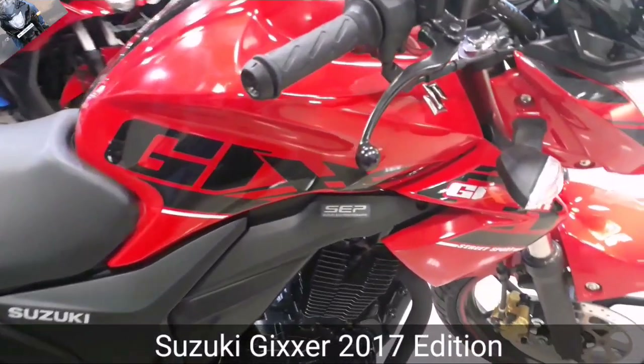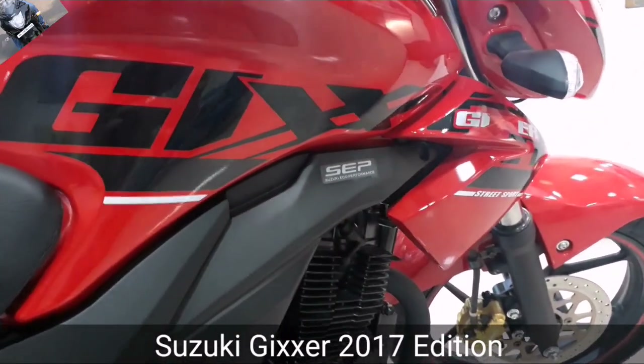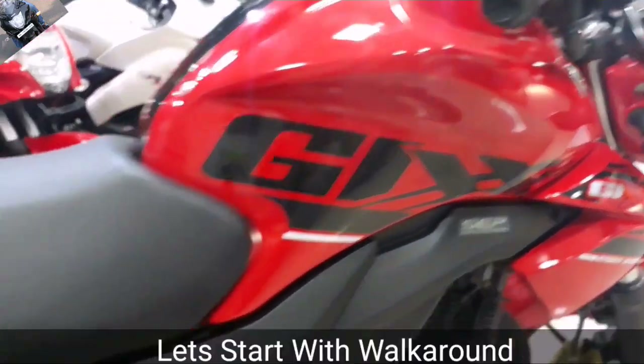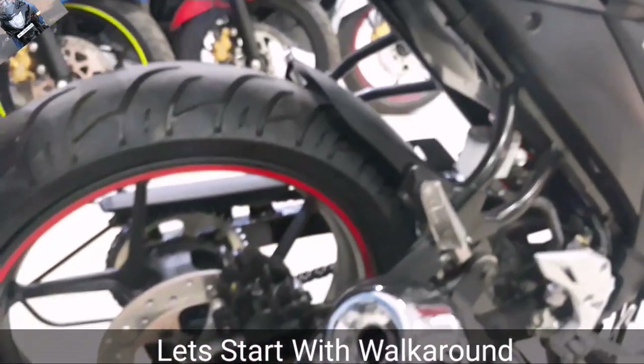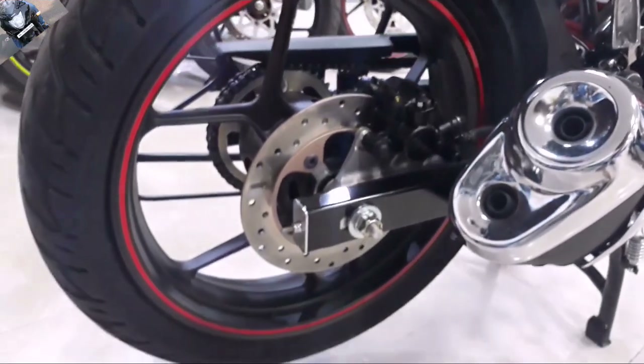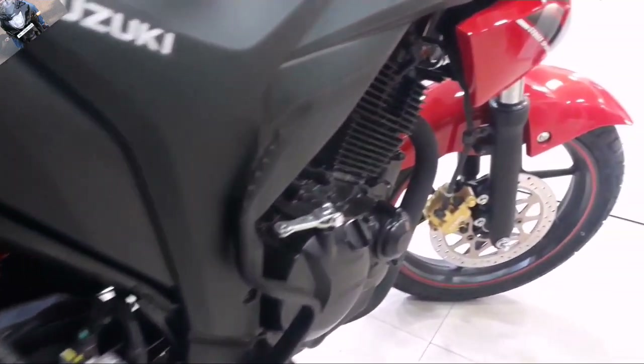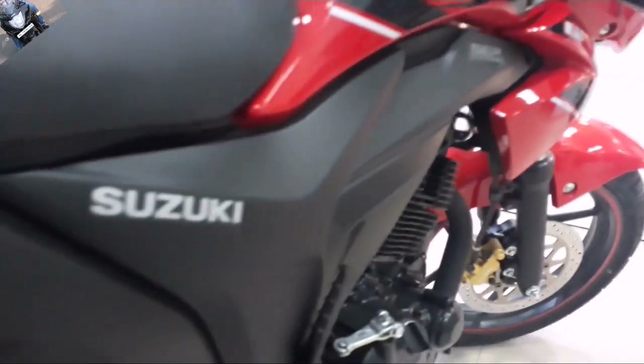Today I have visited the Suzuki showroom. They have told me that they have got back the Suzuki Gixxer Special Edition with a new graphic design, which is included in red color, black color, and blue color.